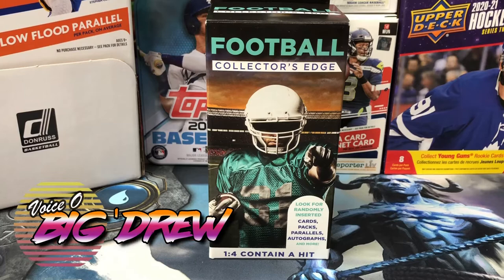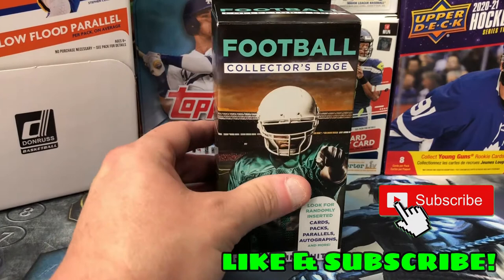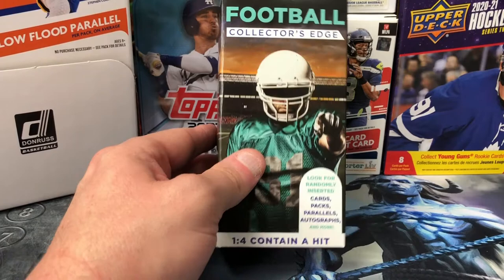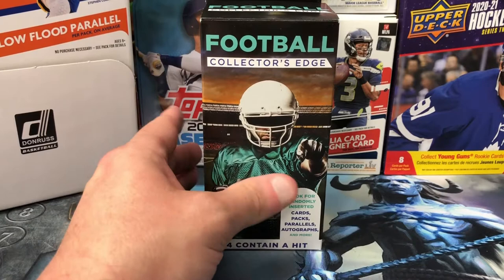What's up everybody? It's your boy Big Drew here back on Sports Card Hub, and today we're going to be taking a look at this box I purchased at a local Walgreens. This is the Football Collector's Edge — somewhat of a mystery box. One in four contain a hit. Look for randomly inserted cards, packs, parallels, autographs and more. It's not a very hefty box — you're talking about five bucks, it was four dollars and ninety-five cents — so it'll be interesting to see what's in it.